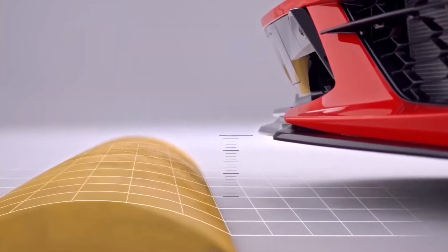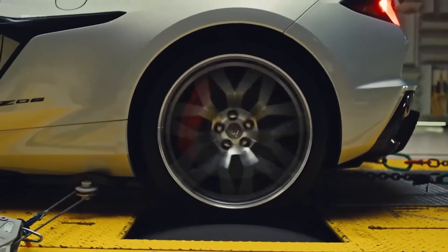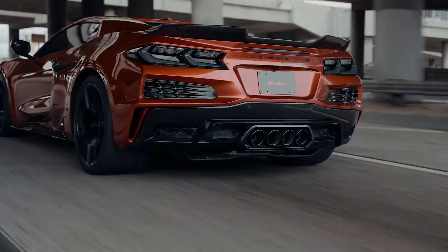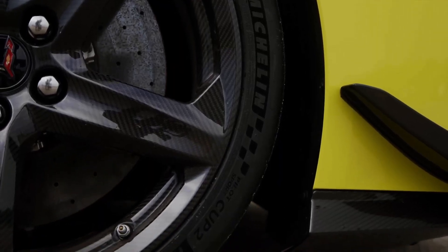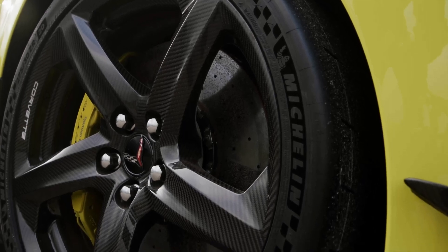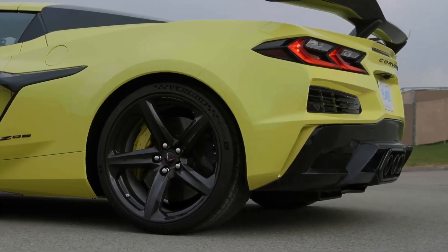It is equipped with Magnetic Ride Control 4.0. The C8 Z06 goes a step further with wider wheels — 20 inches in the front and 21 inches in the rear — wrapped in standard Michelin Pilot Sport 4S ZP tires measuring 275-30ZR20 in the front and 345-25ZR21 in the rear.